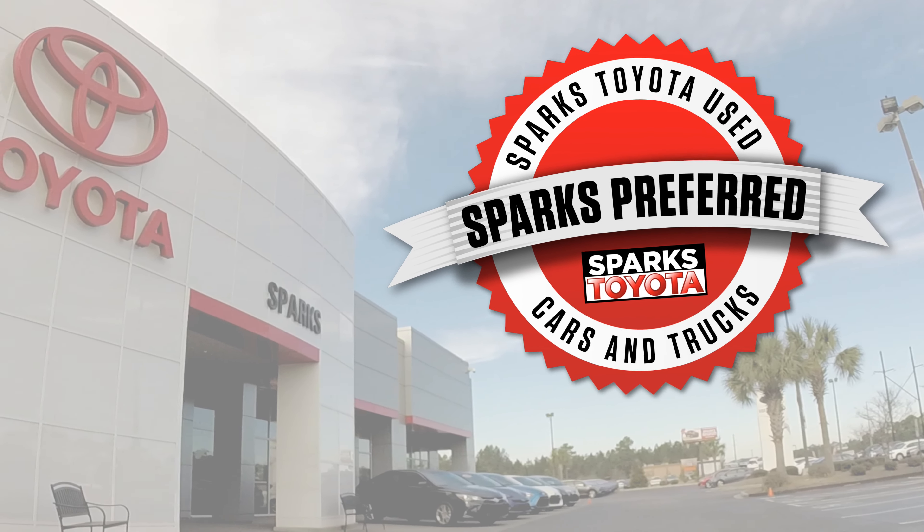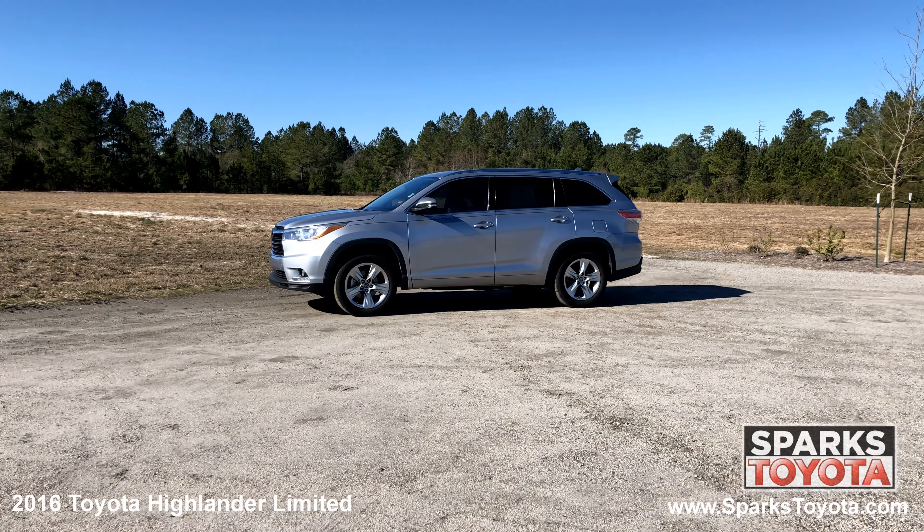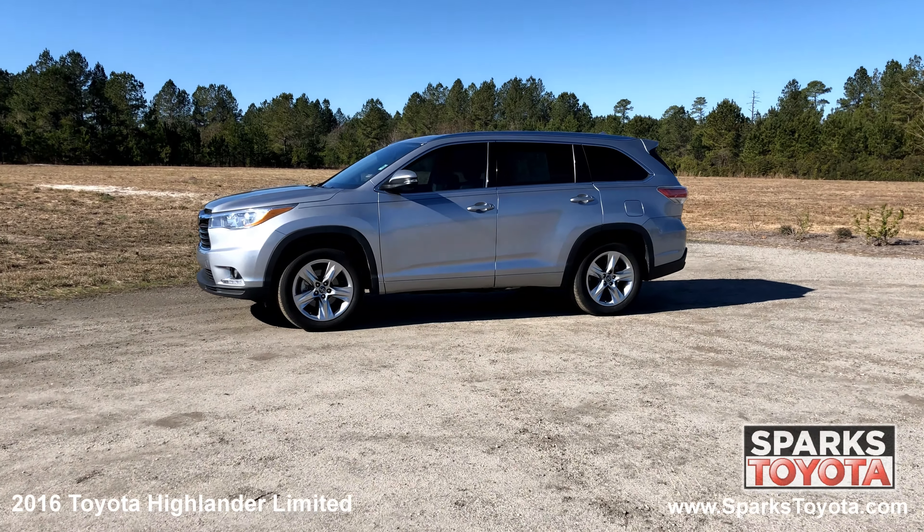Welcome to Sparks Toyota. Here we have a 2016 Toyota Highlander Limited. It has a clean one-owner Carfax and comes with power-heated mirrors with signals, roof rails, deep-tinted glass, and much more.